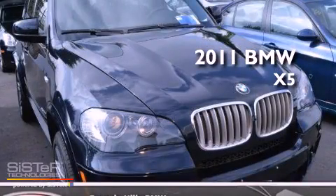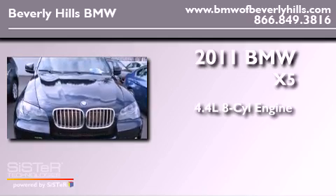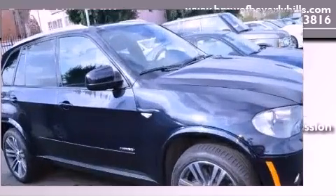This is a 2011 BMW X5. It has a 4.4-liter, eight-cylinder engine, an automatic transmission, and all-wheel drive.